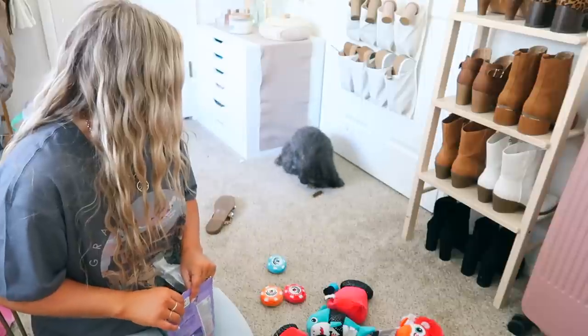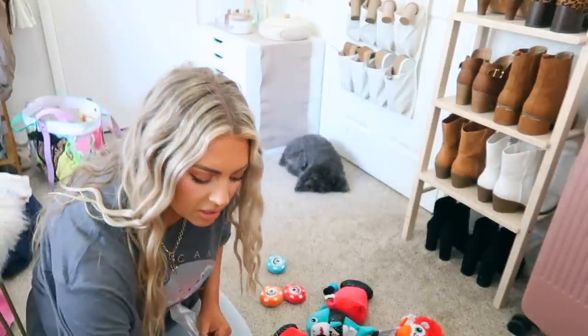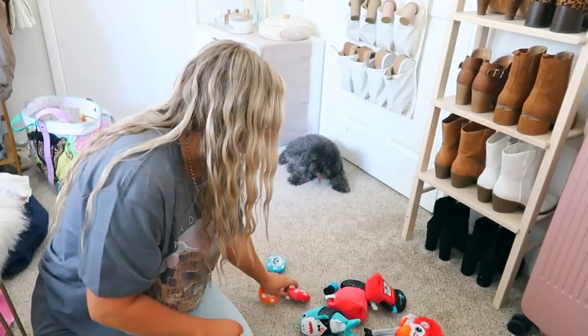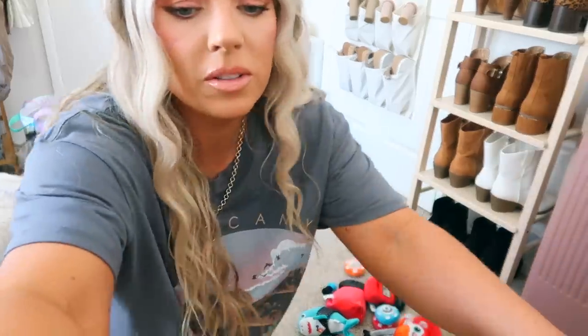I'd say that BarkBox was a success — they like their toys. I don't know if they know what to do with the chew sticks since they never really get them, but Posy's trying to work on it. I love their little toys, that's adorable. So a huge thank you to BarkBox for those — I'll leave them linked down below. The dogs loved them, a very successful prezzy for them!